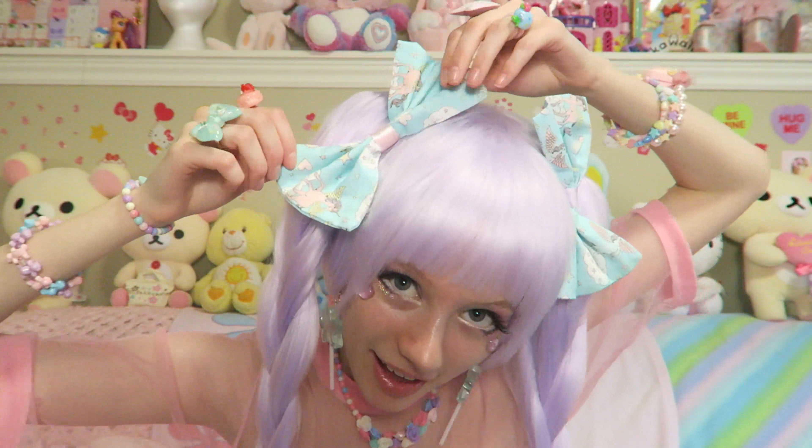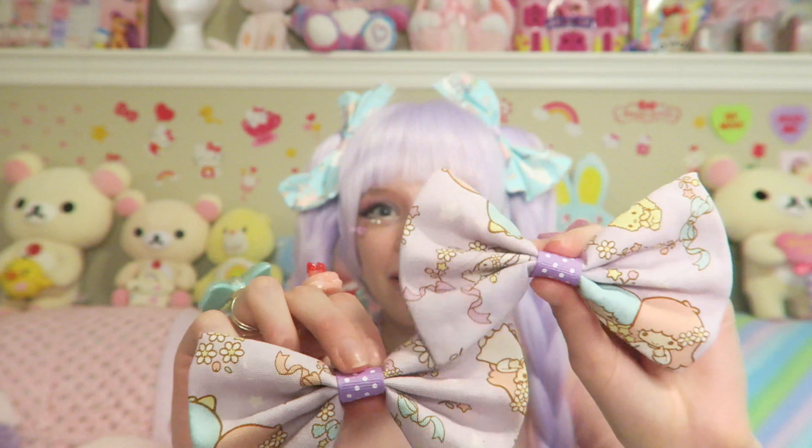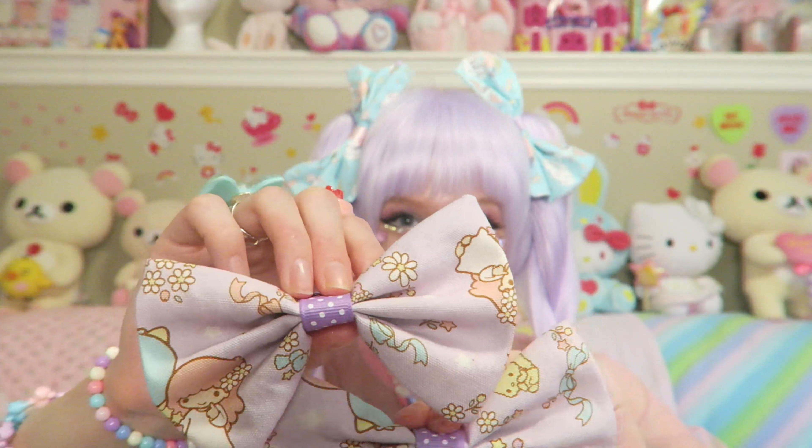I also got six bows. I'm wearing two of them right now. They have unicorns on them and they're very cute, very big. I also got one with purple ribbon and one with pink ribbon — I think that is just so cute. And I got these little Twin Stars bows. Little Twin Stars are so cute, I love them. I remember the price for them — only three dollars each, so I got a bunch.